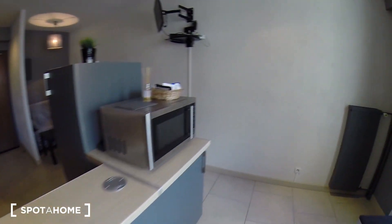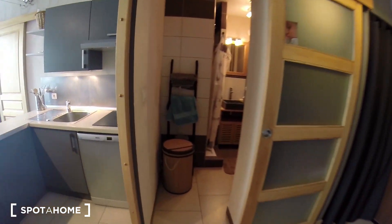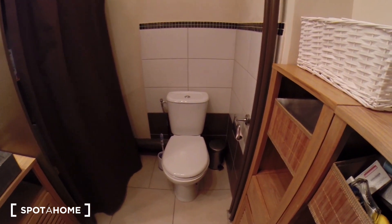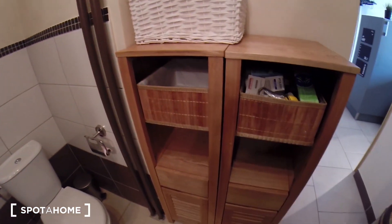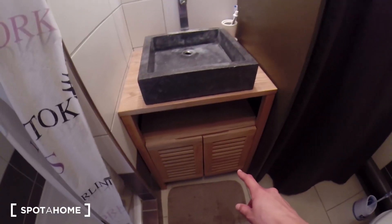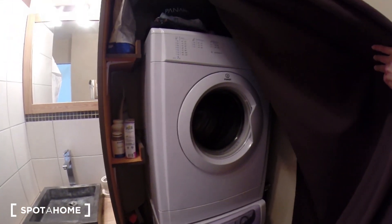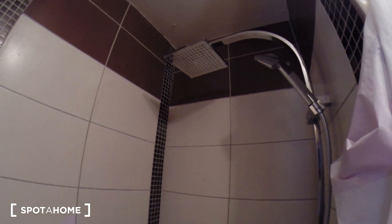Now let's go to the bathroom. So this is the bathroom. You have the toilet. Storage here and here. Here you have a washing machine and a dryer — it's pretty nice. And I'm going to show you the shower. As you can see, it's like, you know, a rain shower. It's pretty nice.